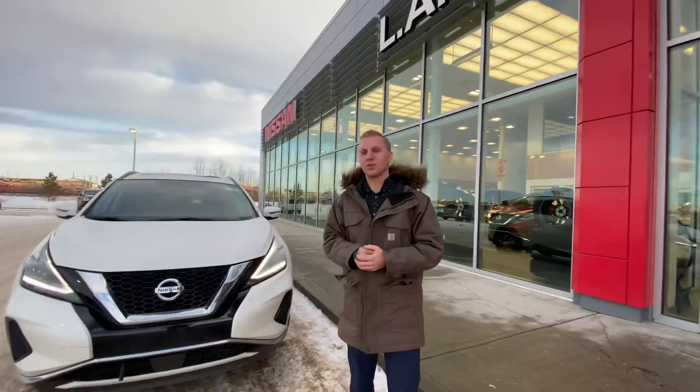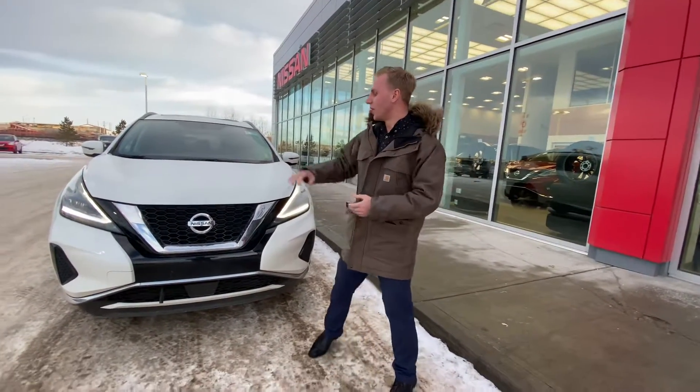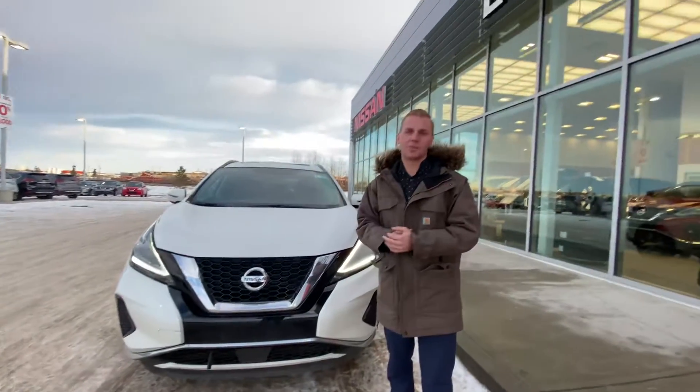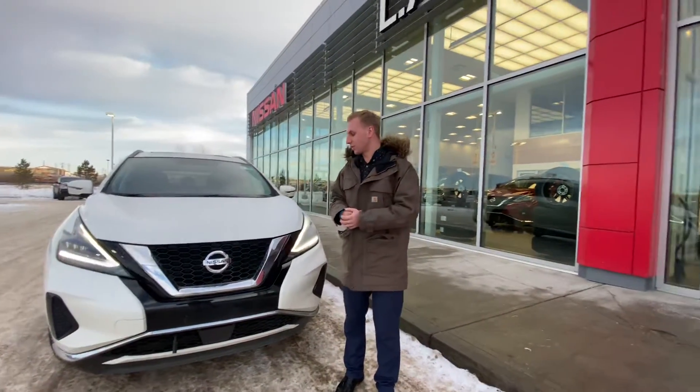Behind us is the 2019 Nissan Murano all-wheel drive SV. Under the hood, it has your 3.5 liter six-cylinder engine giving you 260 horsepower, 240 foot pounds of torque, and great fuel economy with this one as well.